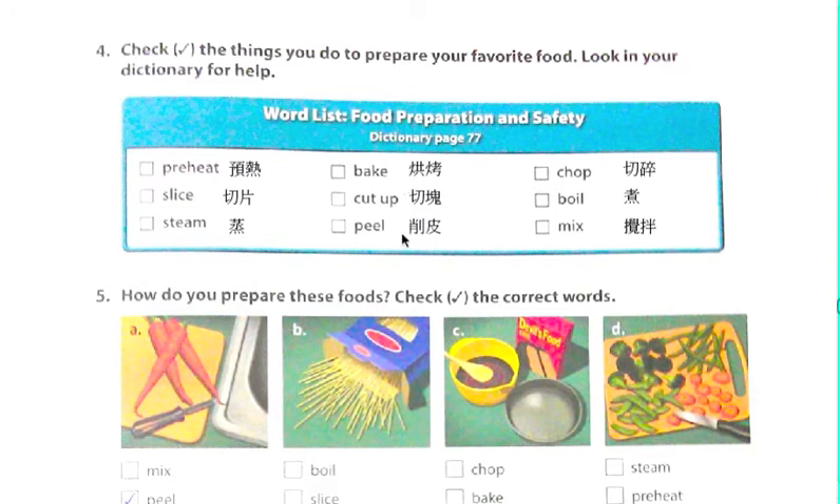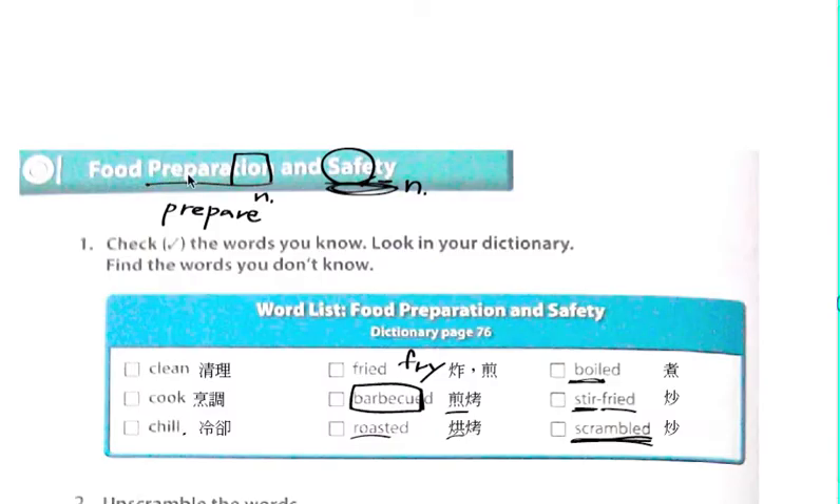Preheat, slice, steam, bake, cut up. Okay，請我們來看：preheat、slice、steam、bake、cut up。